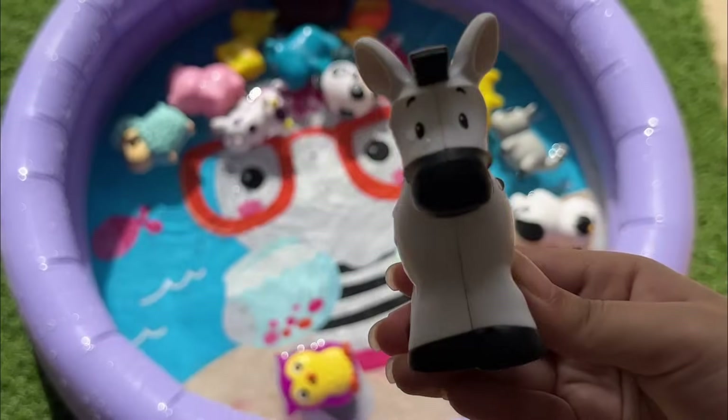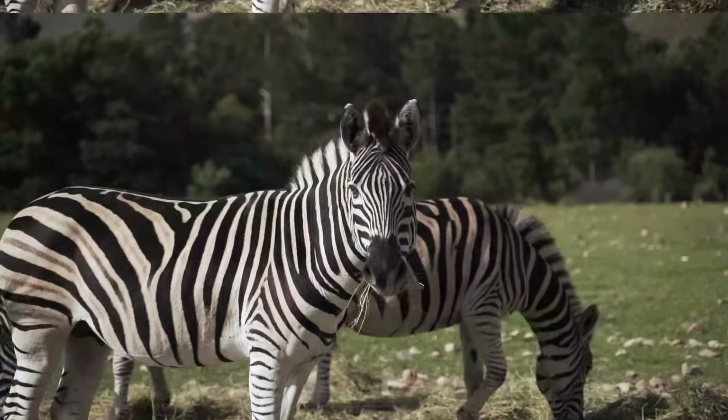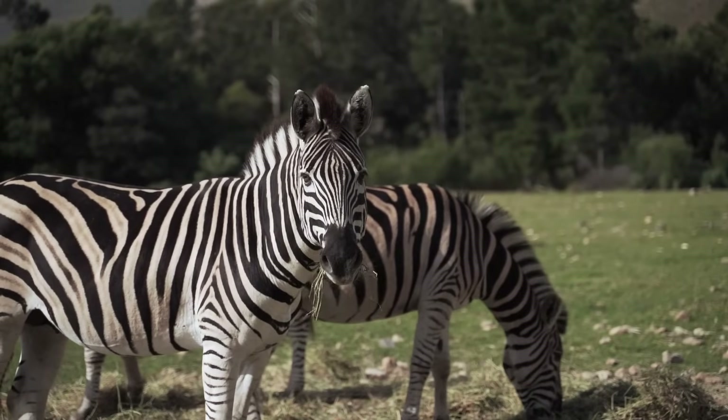Zebras eat grass and like to stay together to protect each other from predators. They are very fast runners and use their stripes to confuse predators.